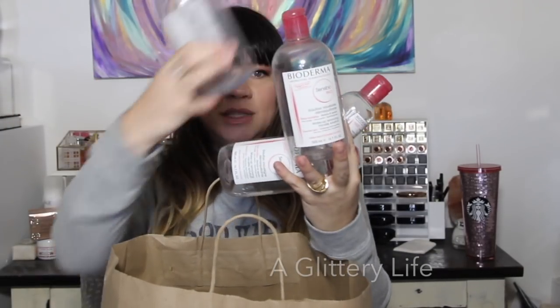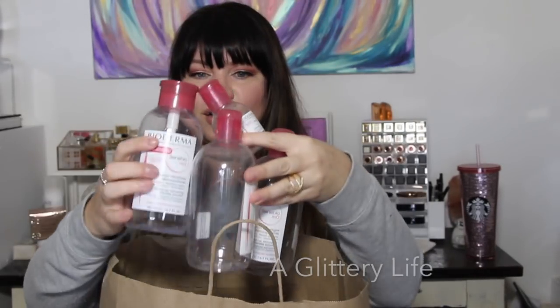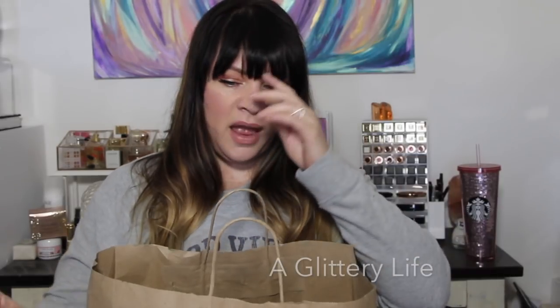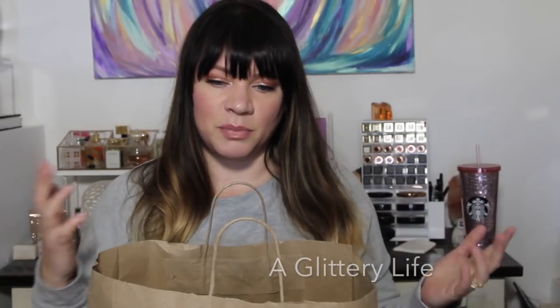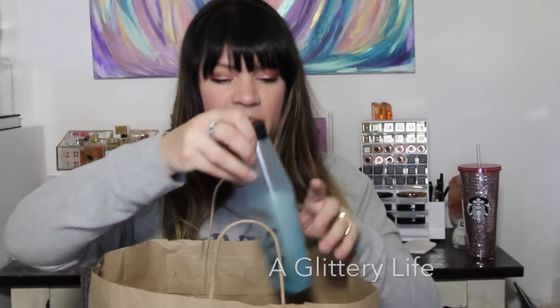When I say I use a lot of Bioderma Sensibio, I want you to see all of these — these are the 500ml ones, three of them, maybe another one in there, and then a little baby. I really use Sensibio every single day. My favorite is the pump top; you can actually refill it. I get panicked that the pump top will be gone forever, but you can always refill it. Buy these in the two-packs for the best value.